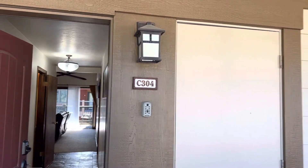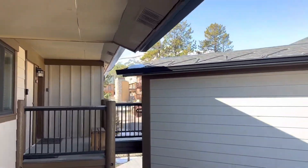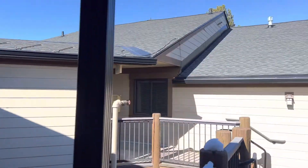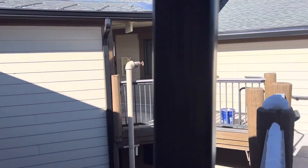This is C304, this is Park Place. You're on the corner of 4 o'clock Road and Park Avenue. You do have a couple flights of stairs to walk up here.